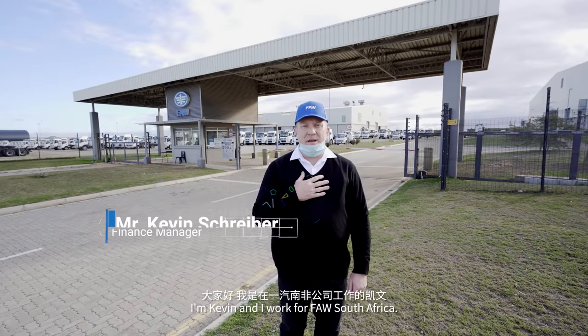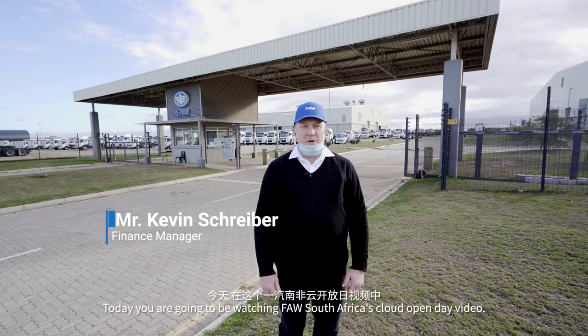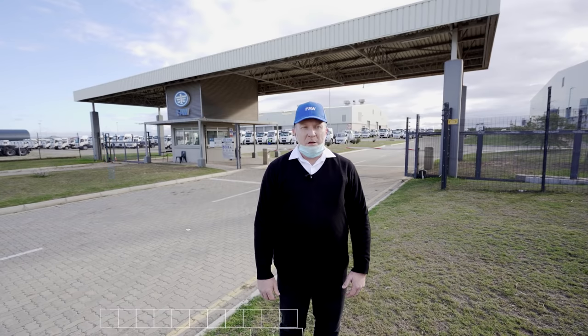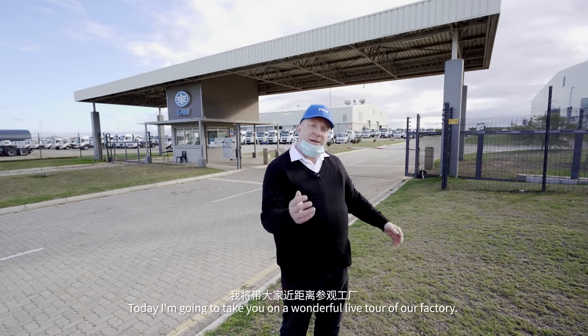I am Kevin and I work for FAW South Africa. Today you're going to be watching FAW South Africa's Cloud Open Day video. Today I'm going to take you on a wonderful live tour of our factory. Let's get started.